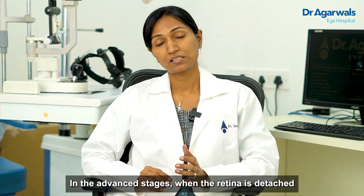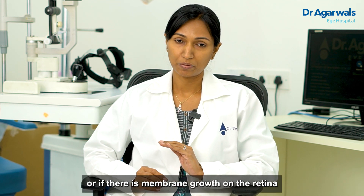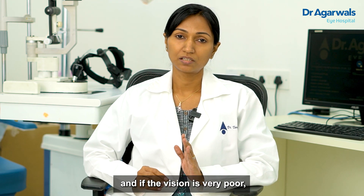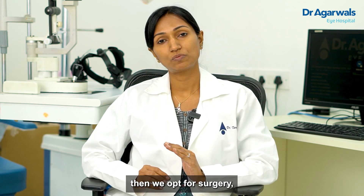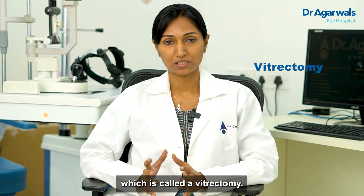In very advanced stages where the retina is becoming detached, or there are membranes growing on the retina and vision is very poor, those cases will have to go for retina surgery — it's called vitrectomy.